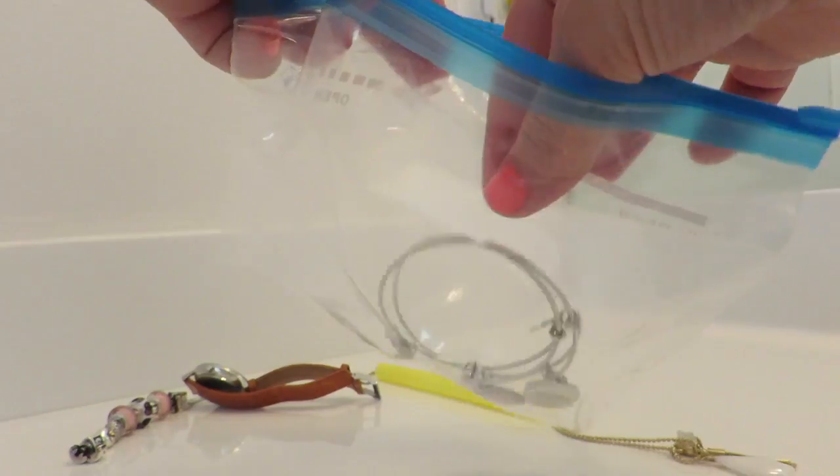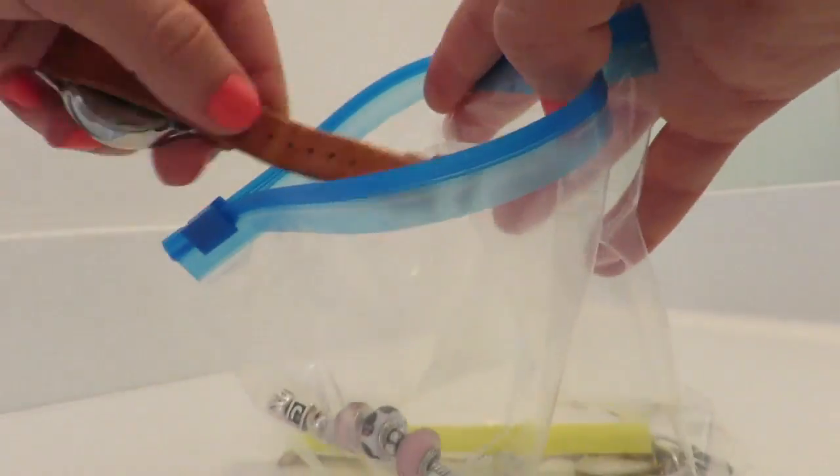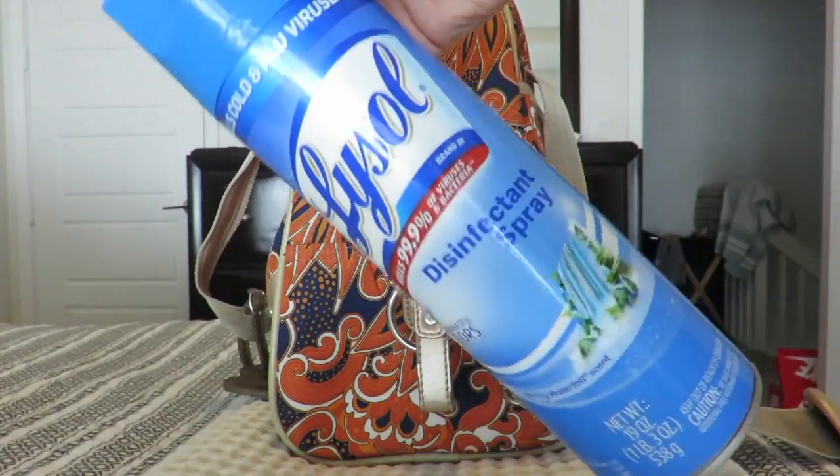Use a straw to pack all your jewelry — this will avoid any tangles.